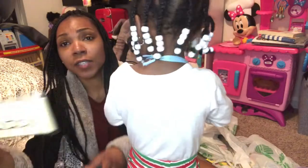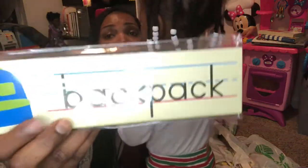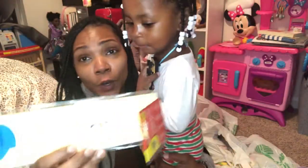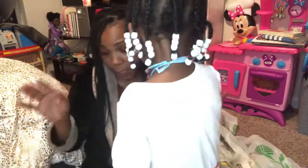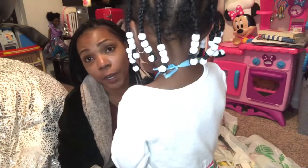And then grandma got her some learning things so we can put on her wall. Twinkle! This is Alani's video — she is the director of this video. Okay, I'm sorry, I'll be quiet.